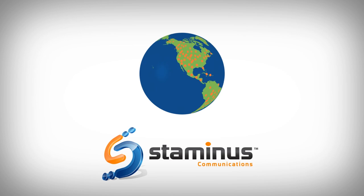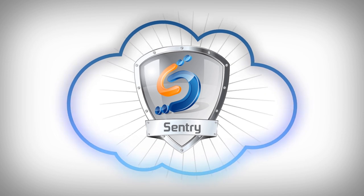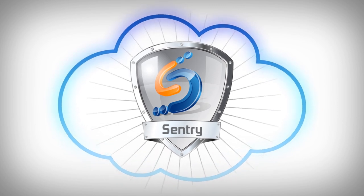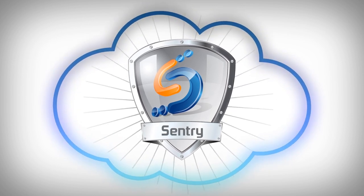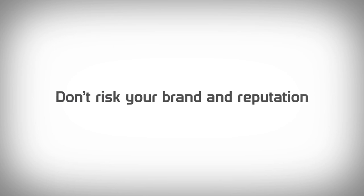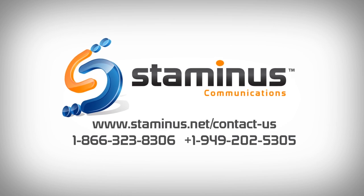And because we developed both the mitigation appliance and cloud solution from the ground up, we can offer unique, customized solutions without reliance on any third parties. With Staminas' broad spectrum mitigation, you know your service is protected. Don't risk your brand and online reputation by becoming a victim of something you can prevent right now. Call Staminas today to learn how we can protect you.